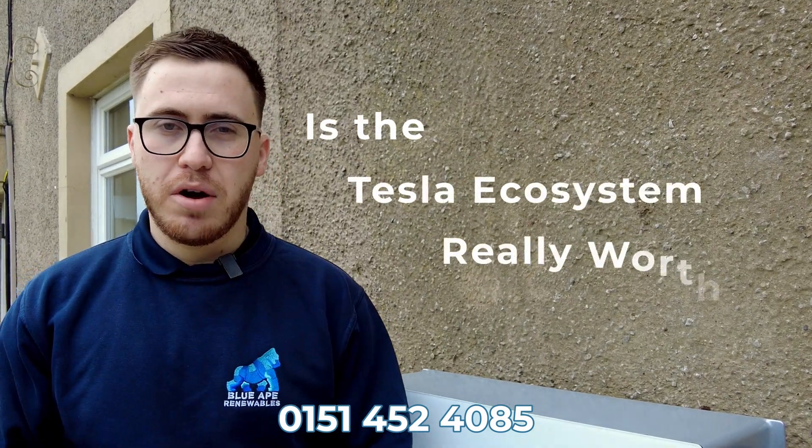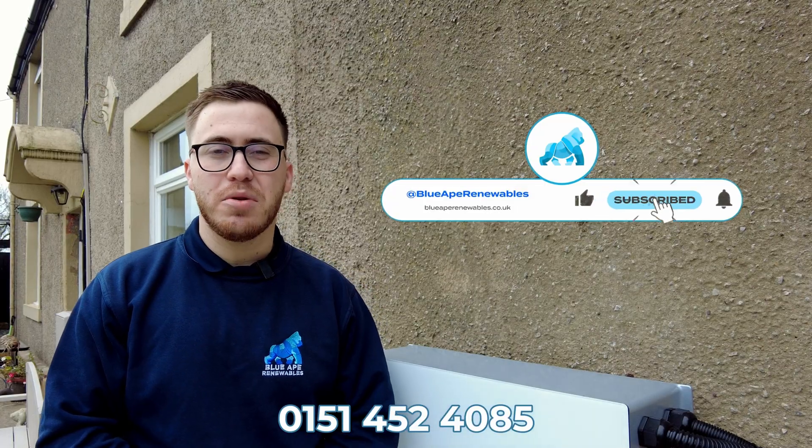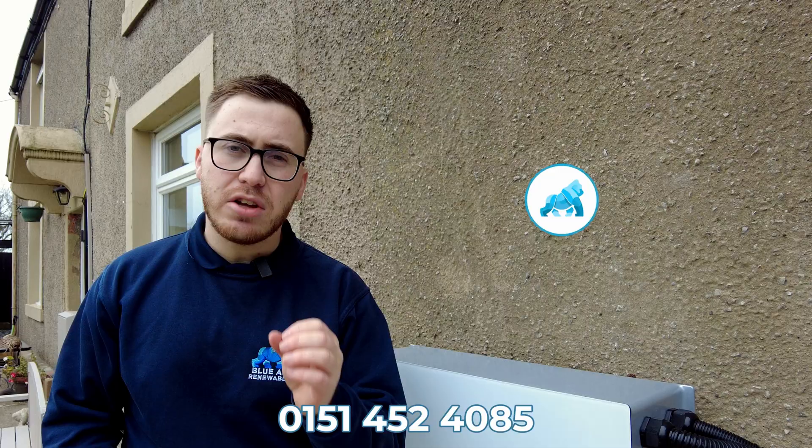Is the Tesla ecosystem really worth it? Hello, welcome back to another video here on the Blue 8 Renewables YouTube channel. We're at another customer installation, but we're going to be discussing and really understanding whether you should have a Tesla ecosystem. Let's get into the video.